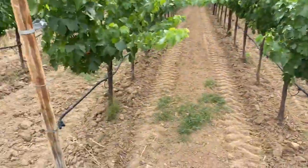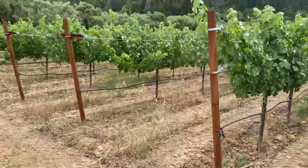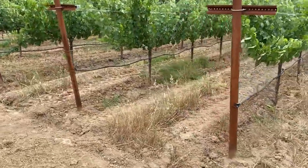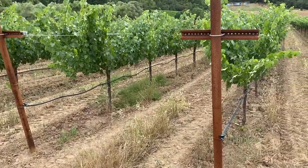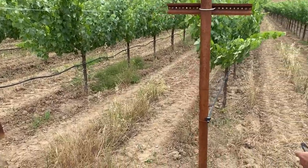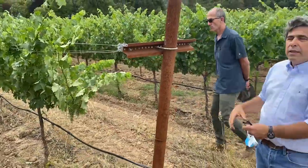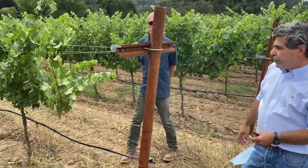If we walk over here, you will see that the canopy opens more. The planting distance here is larger. As soon as we get to these different posts that have the cross arm on them, by means of the cross arm we open the canopy and we get more protection of the fruit.